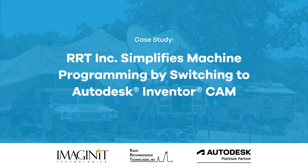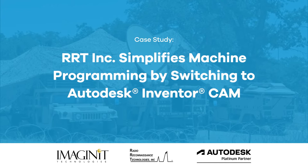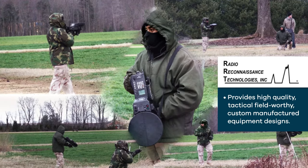Imagineit helped drive efficiencies for Radio Reconnaissance Technologies, Inc.'s engineering and design team by automating a tedious design process. RRT provides the U.S. government and commercial customers with tactical, field-worthy, custom-manufactured equipment designs.